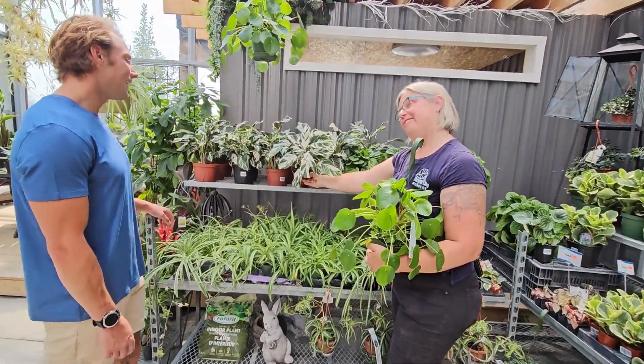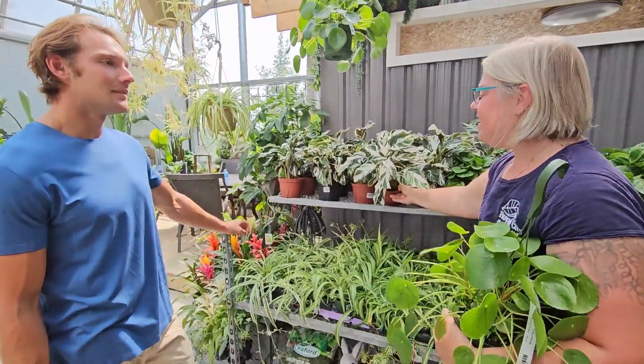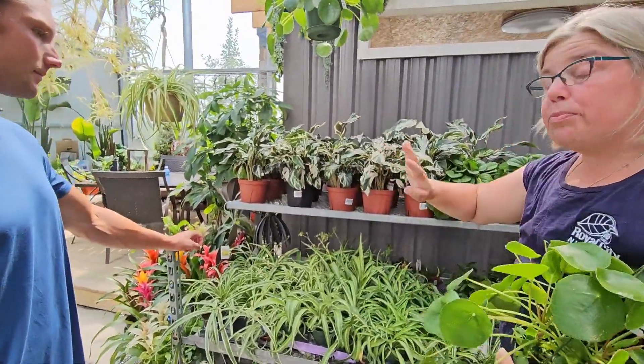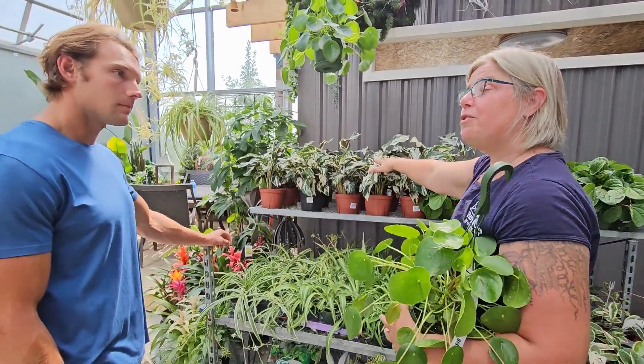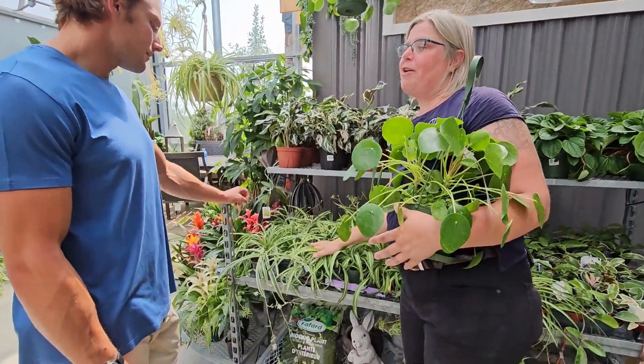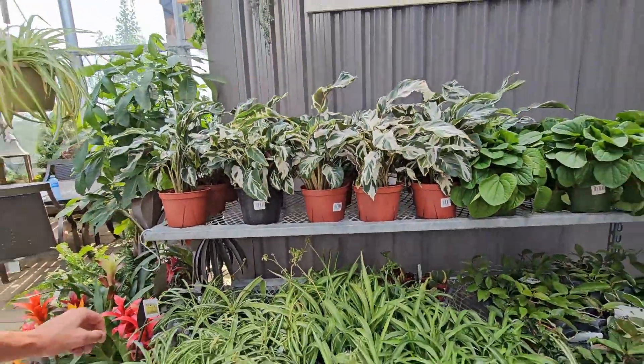This is Stella — a Calathea. Nice and bright, but it needs bright light and very consistent moisture, so this is the gardener 2.0 version. We have different levels based on what you're doing in your own home, and that's okay because you can graduate to this.